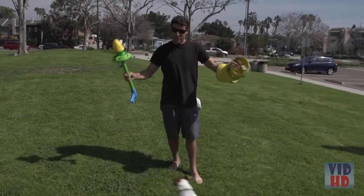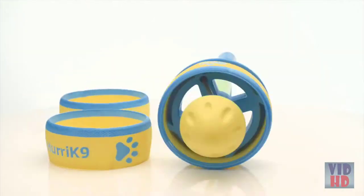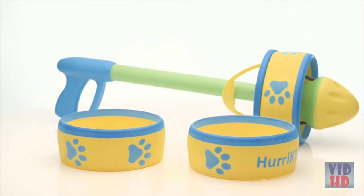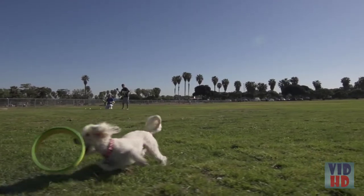He doesn't want to chase the ball, he doesn't want to chase the frisbee — but he does want to chase the Hurricane 9 ring launcher. Built to give your dog maximum exercise in just a fraction of the time.